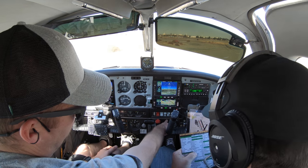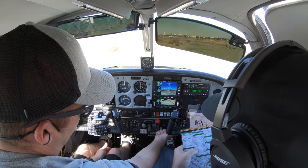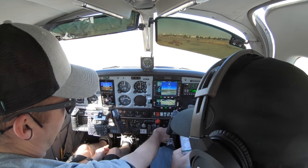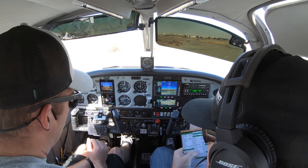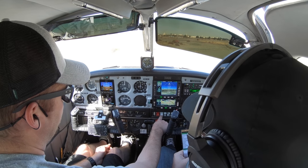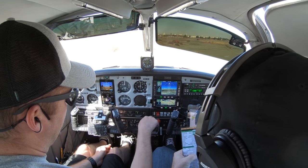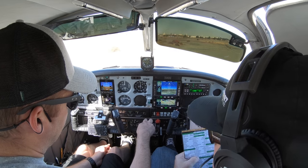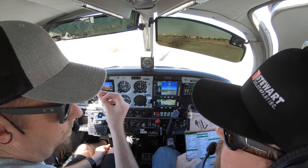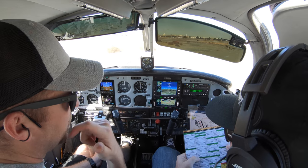Now we test the carb heat. We turn that on — should see a slight RPM drop around 50. We turn it off — should see a slight rise back to 2,000. Ammeter charging — that's charging. Oil temperature is in the green. Fuel pressure's in the green. Oil pressure's in the green. We're going to turn off our boost pump and watch the fuel pressure — it still maintains in the green. Bring it back to idle. The checklist turns into a do list; I've memorized the flow, then go back through and verify I did everything.